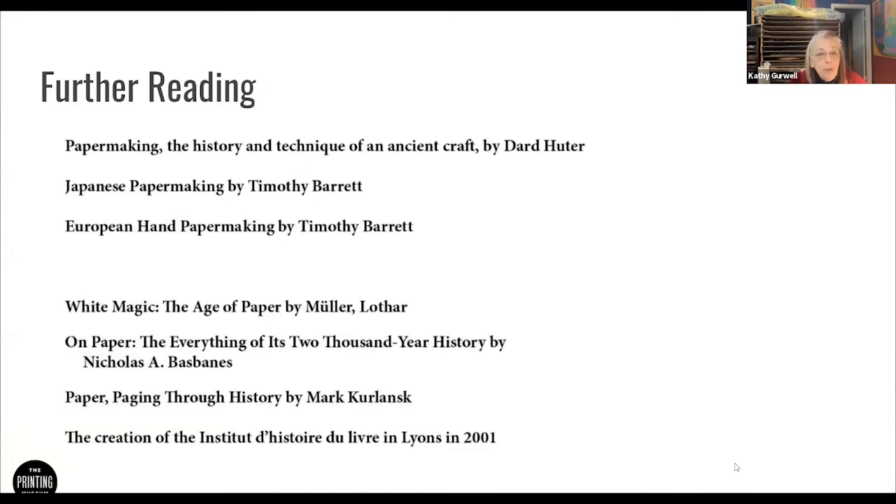Recommended reading: Papermaking: History and Technique of an Ancient Craft by Dard Hunter is a good one. Japanese Papermaking and European Hand Papermaking by Timothy Barrett are wonderful. White Magic on Paper and Paper Through History are two books full of detail — they are reference books, not something you read like a novel, but fascinating and full of information. And then the Institut d'Histoire du Livre has an English translation of their extensive collection, and if you look up the Institute for the History of the Book, it will give you pages and pages of references on all different aspects of papermaking.